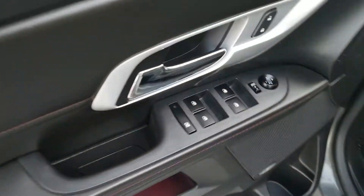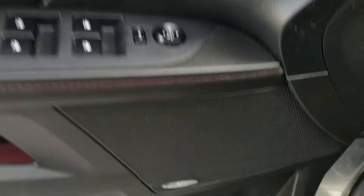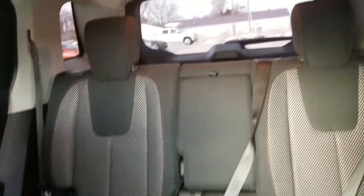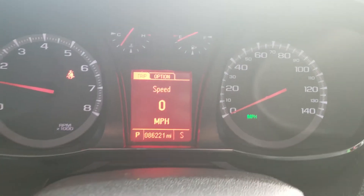Going inside, we've got power windows and locks, Pioneer sound system, we've got power seats, cloth interior, lots of room. This vehicle has 86,000 miles on it.